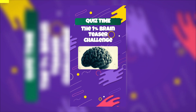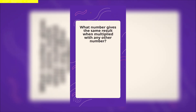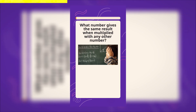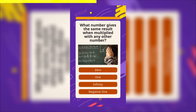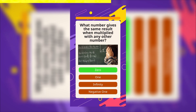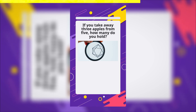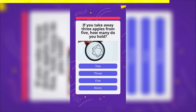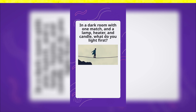Think you're one of the rare 1% who can solve the impossible? Let's dive into this brainteaser and put your wits to the ultimate test. Question 1: If you multiply this number by any other number, the result is always the same — here are your options, choose wisely. Question 2: There are 5 apples in a basket and you take away 3 — how many apples do you have in your hand now? Question 3: You enter a dark room. You have only one match. You see a lamp, an oil heater, and a candle. What do you light first?